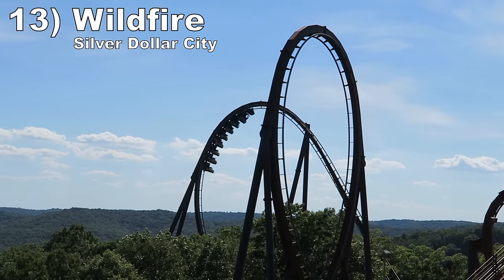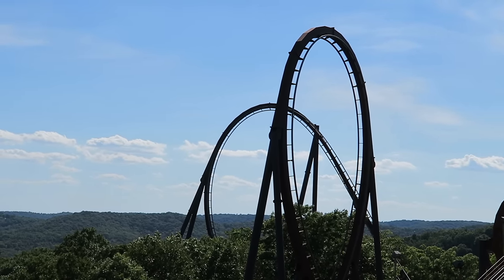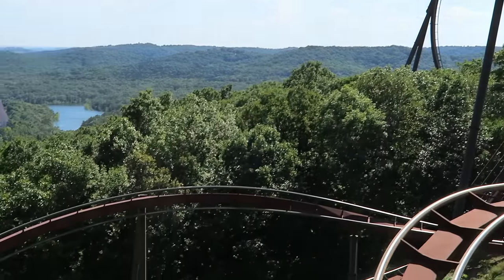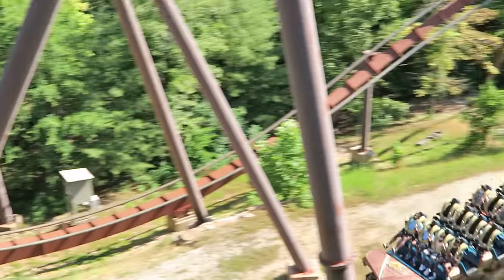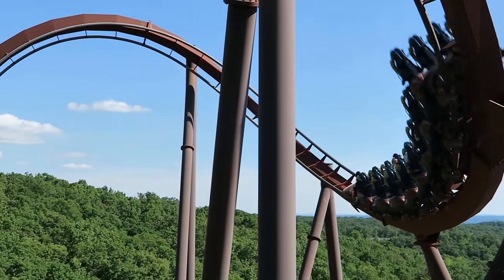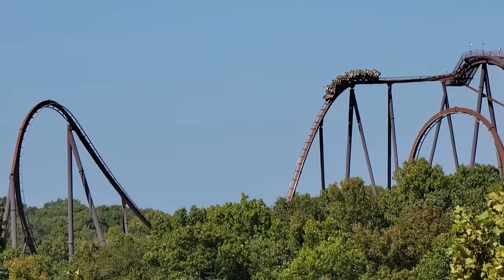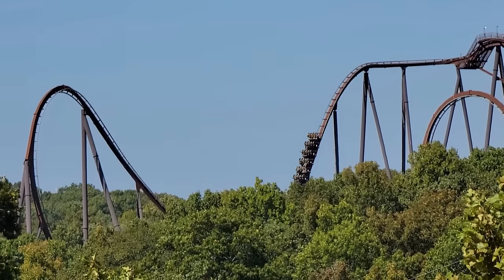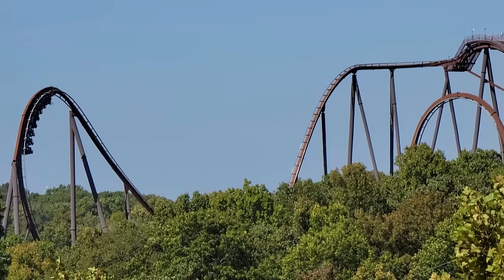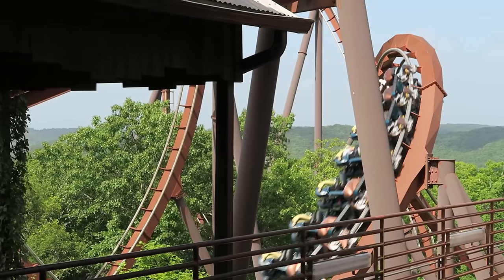Number 13: Wildfire at Silver Dollar City. This is a Bolliger and Mabillard sit-down coaster with a picturesque setting — you are at the edge of a wooded hill overlooking a valley. The coaster starts strong too. The first drop has some wonderful floater airtime in the back row; it feels like a drop fit for a hyper coaster. Then you have five inversions. They aren't overly forceful, which keeps this coaster out of the top 10, but the ride is extremely smooth.